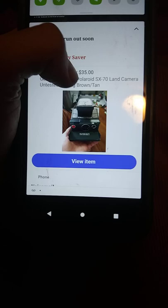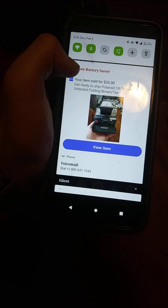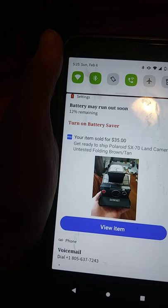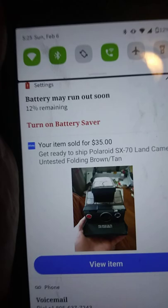That's correct guys — as you can see right here, the item sold for $35. I was actually thinking no one was really going to buy it because of the condition it's in and the fact that it's untested. I listed the camera as untested because I'm not even sure if this thing fully works. But someone still wants to buy it — even though it's untested — for $35, plus they're paying for the shipping and handling. You just can't beat that.